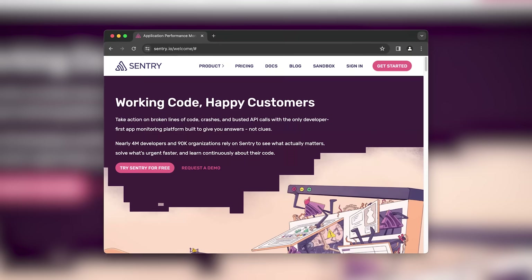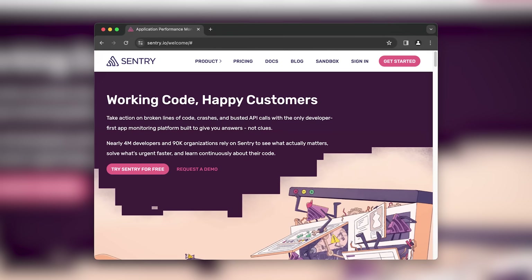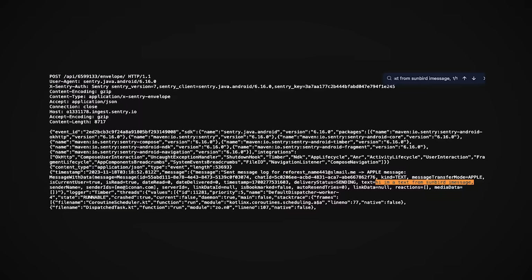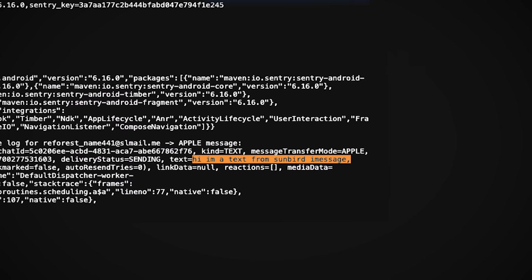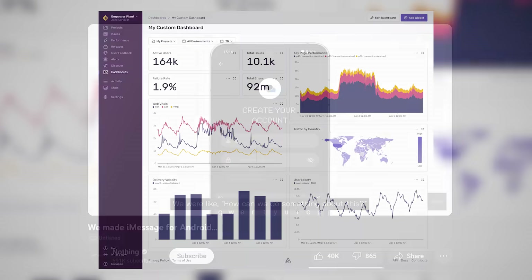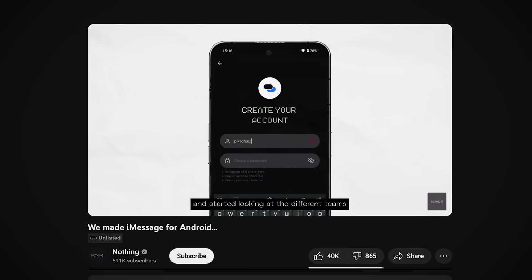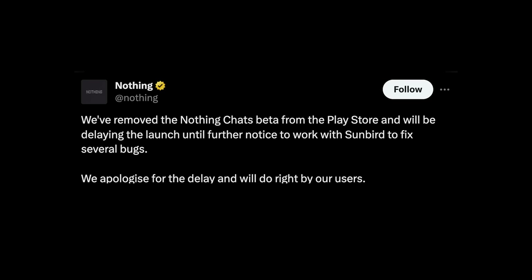Last but not least, Nothing Chat uses a platform called Sentry to log errors, which in itself isn't a problem — except it seems that all messages you send are logged as errors. So theoretically, employees working at Nothing could easily read your texts from their Sentry dashboard. Nothing Chat is — or should I say was — a privacy nightmare in the truest sense. Because barely 24 hours after it was released, Nothing tweeted that they removed Nothing Chat's beta from the Play Store.